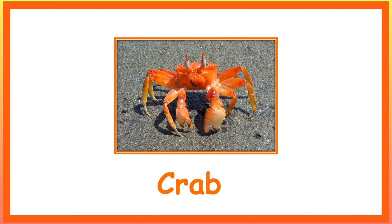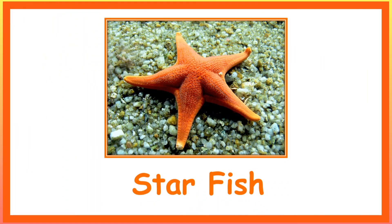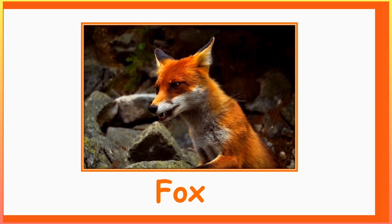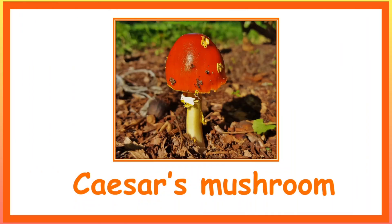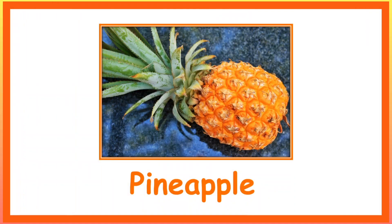Shrimp. Starfish. Frog Fish. Fox. Orange Paint. Caesar's Mushroom. Lobster Mushroom. Pumpkin Soup.